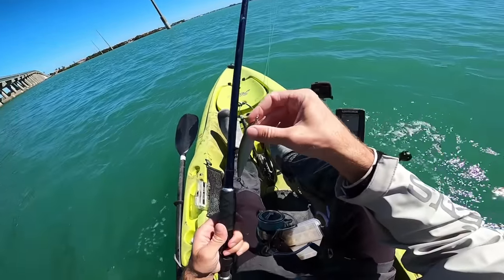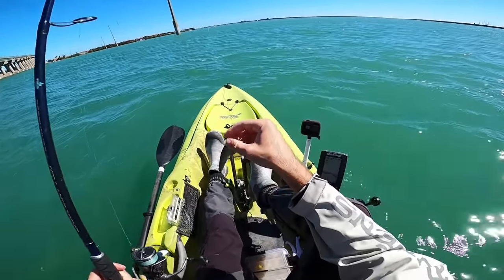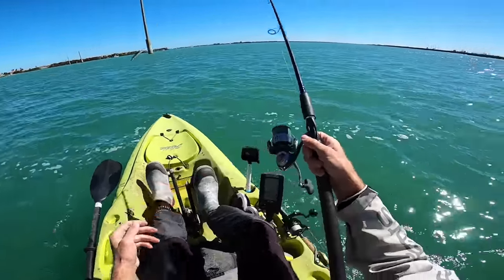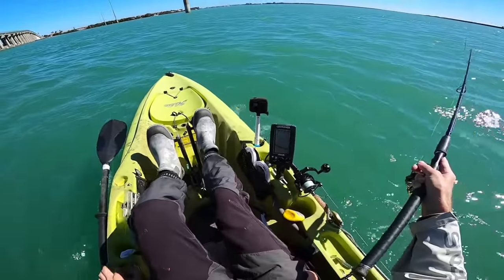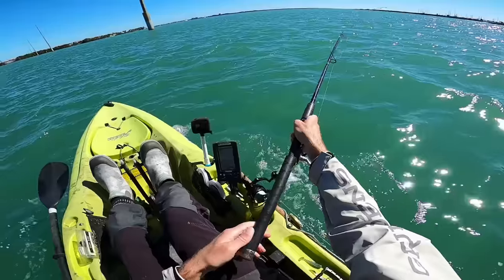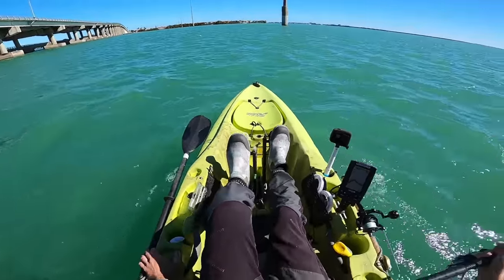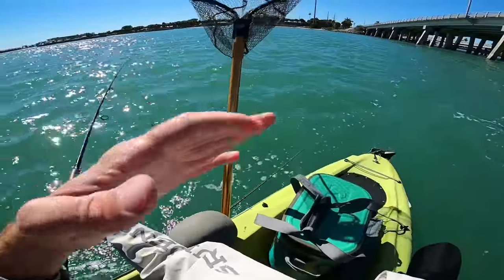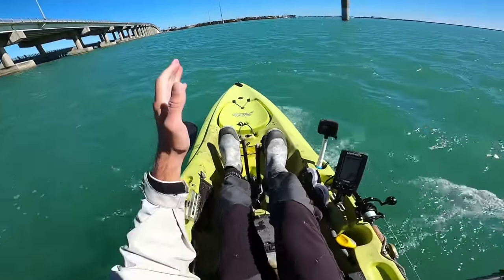All right, made it to the water and it looks like we've got a nice outgoing tide right now. So we're going to try casting this Rapala out behind the kayak and I'm just going to troll across current and see what's here. Sometimes on an outgoing tide here, fish like to sit right in front of these bridge pilings. So by trolling this Rapala, it'll kind of go back behind us a little bit and swing in the current as we troll across.